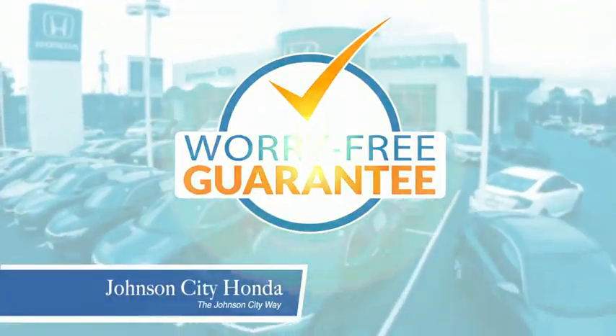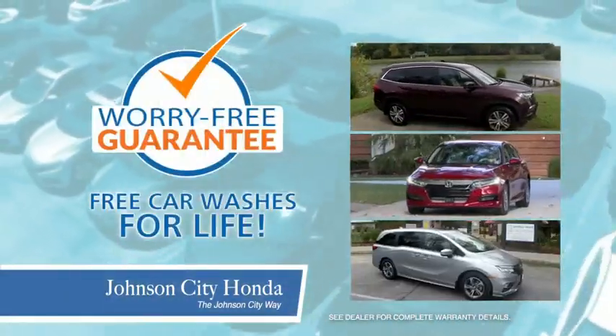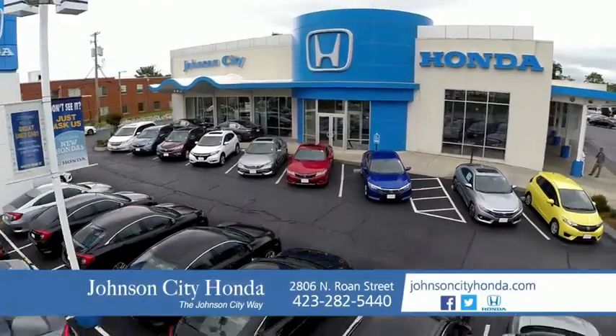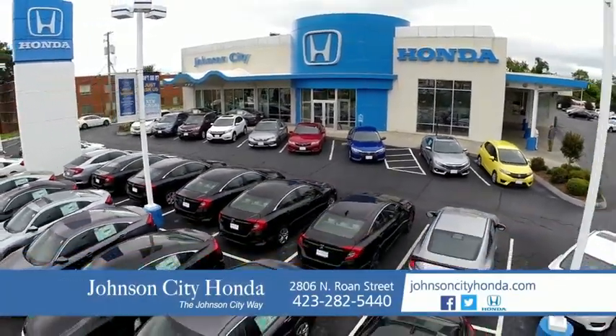Plus all our vehicles come with our worry-free guarantee at no additional charge and car washes for life. There's a reason Johnson City Honda is the area's only 11-time President's Award winner. We love our customers and the great products that we sell. That's the Johnson City way. Johnson City Honda, Johnson City.